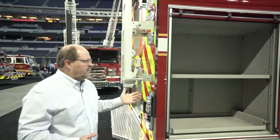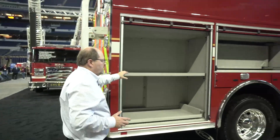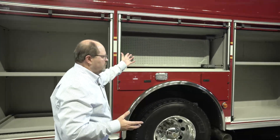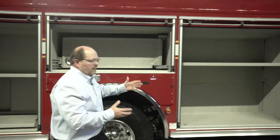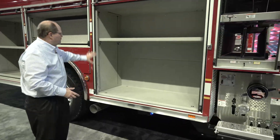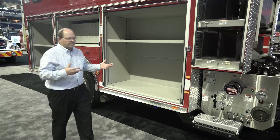On the right side of the body we have full-height, full-depth compartmentation with adjustable shelves, slide-out trays, additional storage in the fender area, another swing-out tool board, and our jump-off compartment that we have on our Puck product line, which is completely clean on the inside — no obstructions from wiring, shelf track, or anything like that.